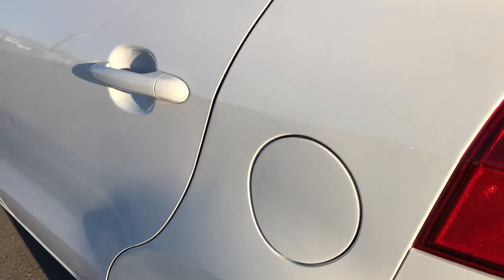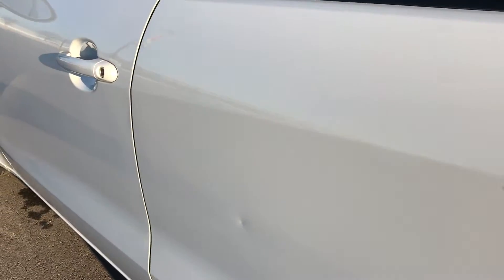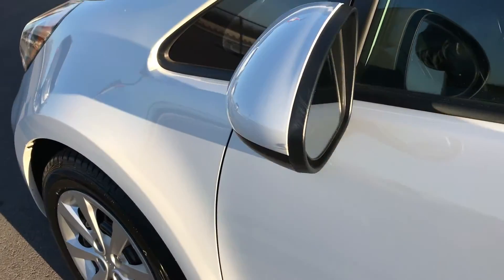Down this side of the car is pretty clean as well. There is one little ding in the door, but other than that, pretty clean.